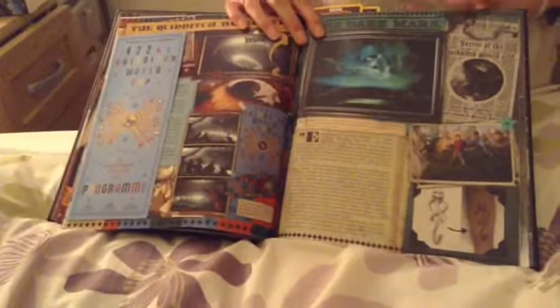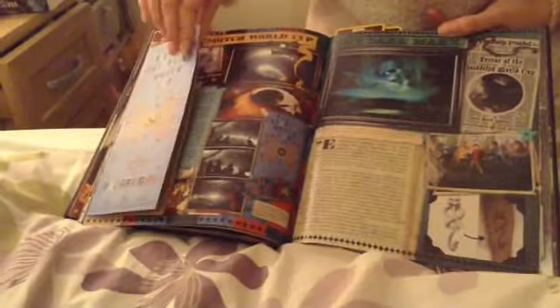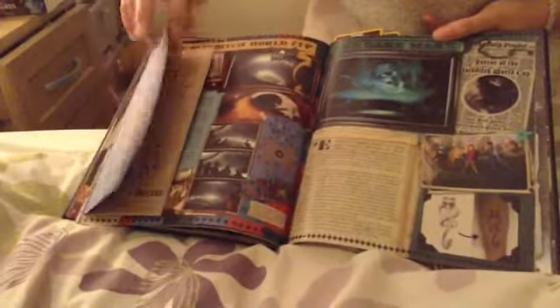There's a big bit here about the Quidditch World Cup which was featured in the Goblet of Fire, and it gives you just a little idea of what the program might have been like in the film, which is pretty neat.